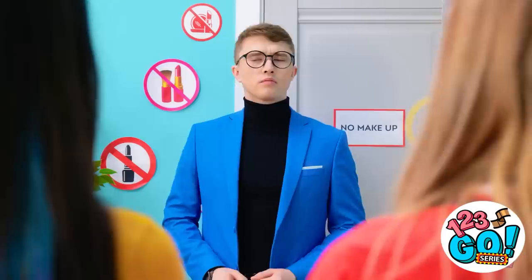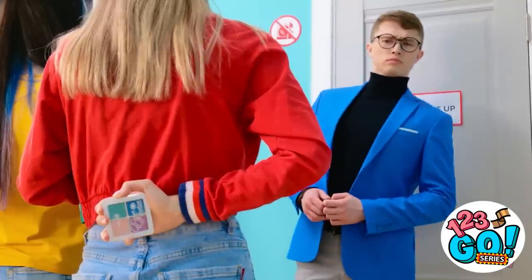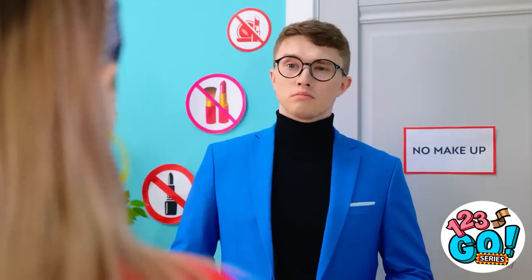Hello, sir. Girls. You're late for class. No makeup? Something wrong, girls? Nope. Nothing at all. What's behind your back? Just my hand. Hmm. Something's not right. Show me. No! I've got nothing back there!